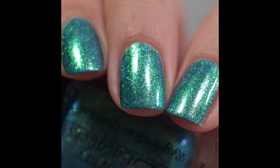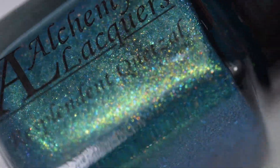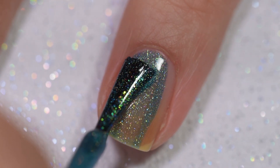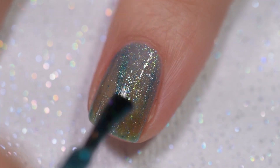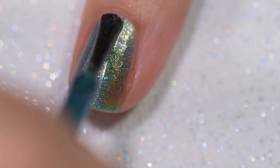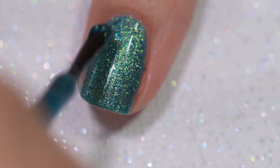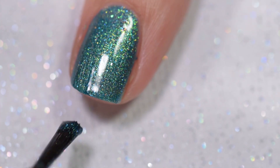This next polish is called Resplendent Quetzal. It will sell for $11 and is described as a turquoise jelly nail lacquer with lime green, turquoise, and blue shifting shimmer, turquoise-to-blue-to-purple shifting flakies, turquoise flakies, and a scattered linear holographic finish. This polish has a lot going on — and it is absolutely stunning.